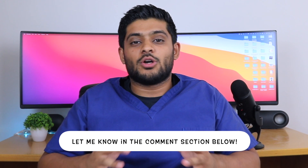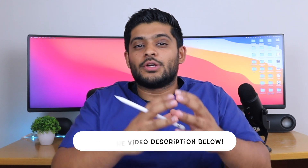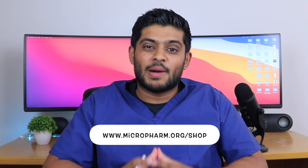That concludes the introduction to the endocrine system. If you found this video useful, let me know in the comments below. There's also an endocrine system crash course delivered by myself — the link is in the description, covering three hours of content to help prepare you for the GPHC registration assessment. It's been delivered to over a thousand trainee pharmacists. You can also purchase the study guide using code MEMBER25 for 25% off at www.microfarm.org/shop. Thank you for watching.